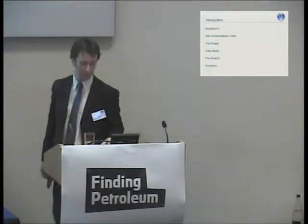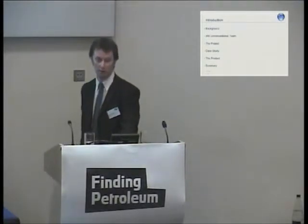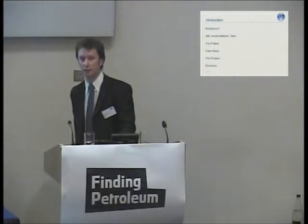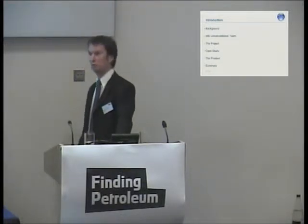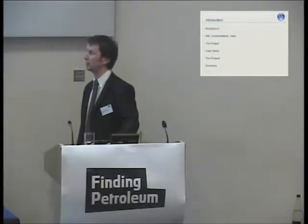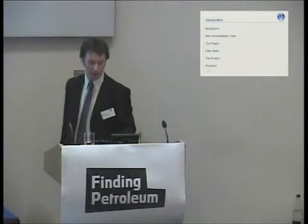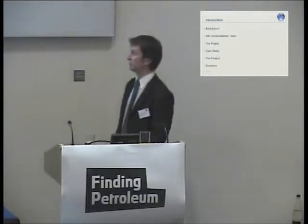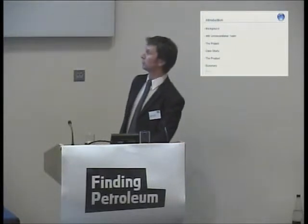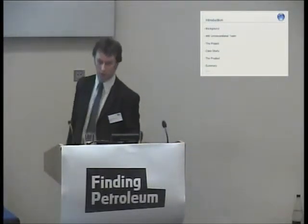Then I'm going to give a case study. It doesn't seem to be a day goes by without hearing stories about fracking in the UK, CBM, and shale gas, so I'm going to highlight some of the work we're doing at IHS on the UK — looking at the Boland shale and the coal bed methane coalfields. Then I'll briefly talk about the product and summary conclusions.